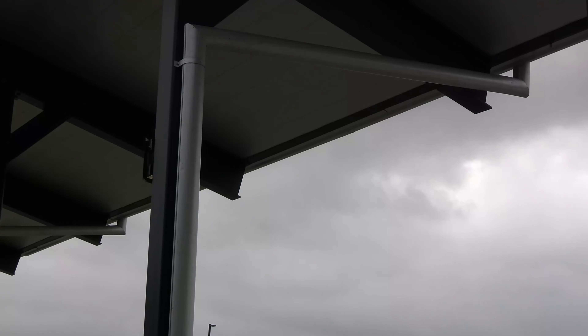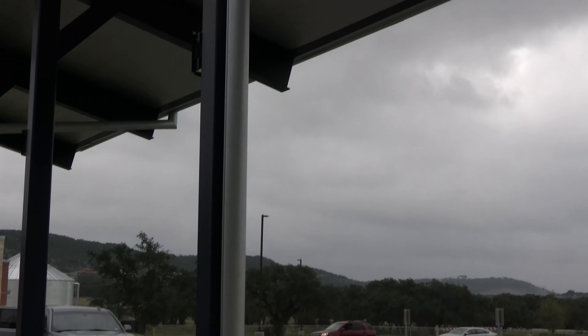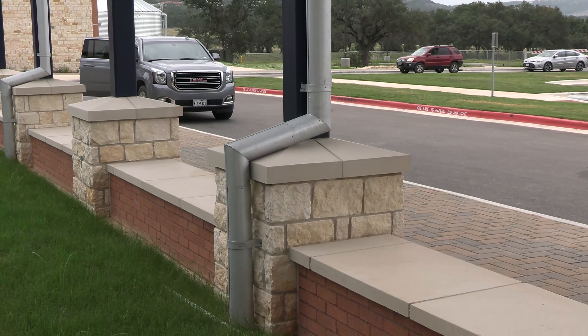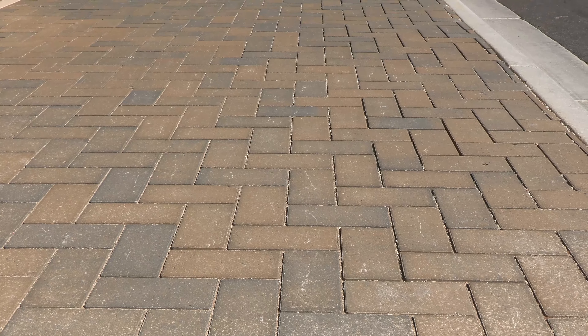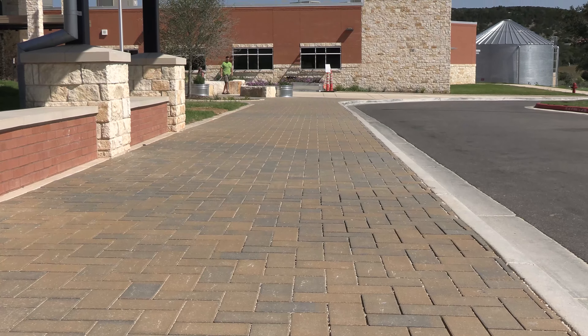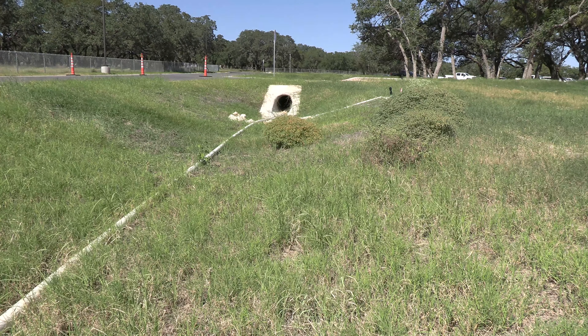We don't just stop with water conservation — we're also trying to reduce the amount of pollutants that run off into these streams and rivers, and we do that with something called green stormwater infrastructure, which you will see throughout the school. We have permeable pavers and vegetated swales. All of these things are designed to slow down water as it runs across the site and infiltrate it into the ground, thereby recharging the aquifer and reducing the amount of pollutants running off downstream right into Blue Hole.